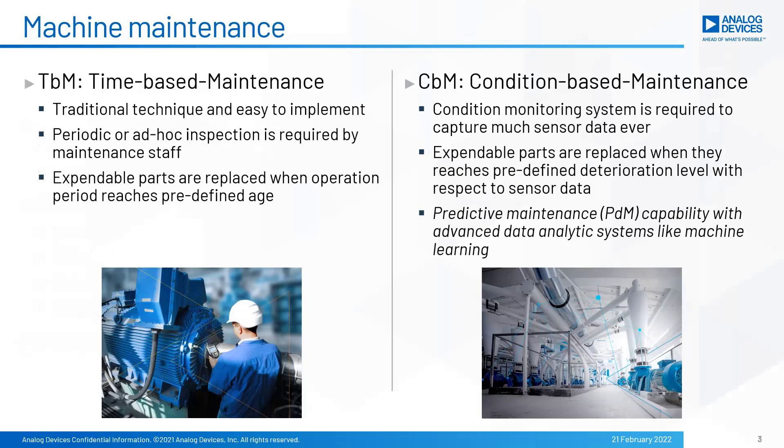CBM, also known as condition-based maintenance, is a new approach. There, a condition monitoring system is required to capture specific sensor data continuously. Expendable parts are only replaced with respect to the condition, where deterioration criteria should be defined with respect to sensor data. Through condition monitoring, predictive maintenance can be implemented, where machine learning is becoming a popular data analytic tool.